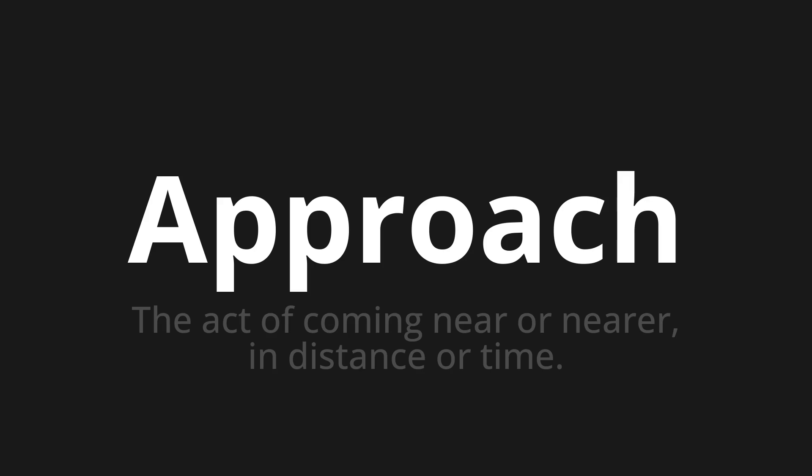Approach. Thank you for joining us on this adventure in pronunciation. Remember, language is a journey, not a destination. Keep exploring, experimenting, and expanding your linguistic horizons. We'll see you next time.